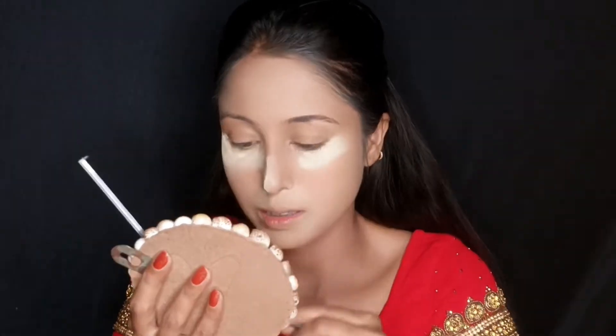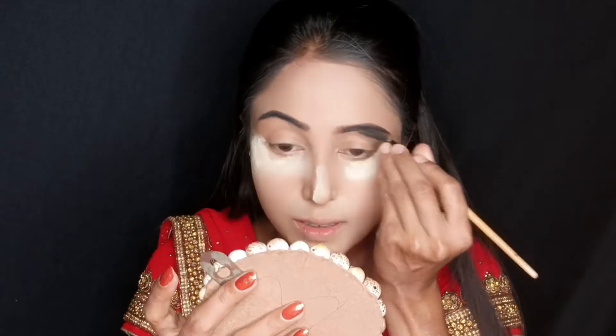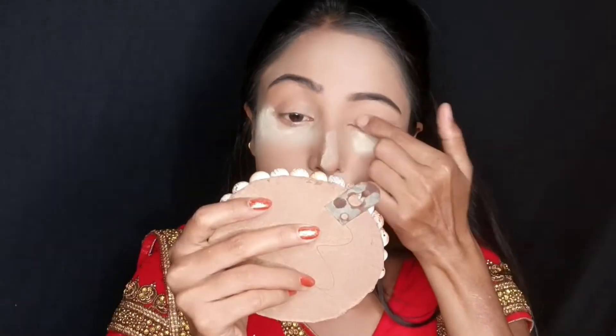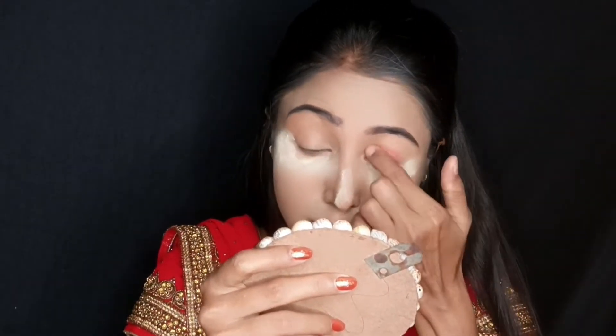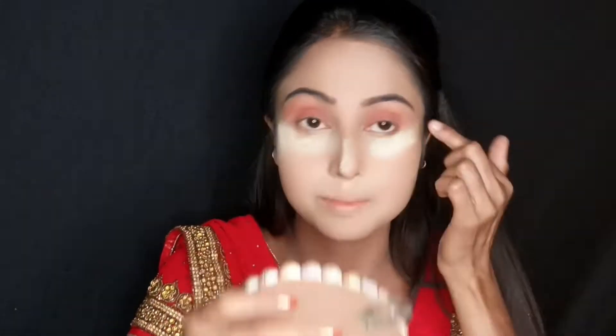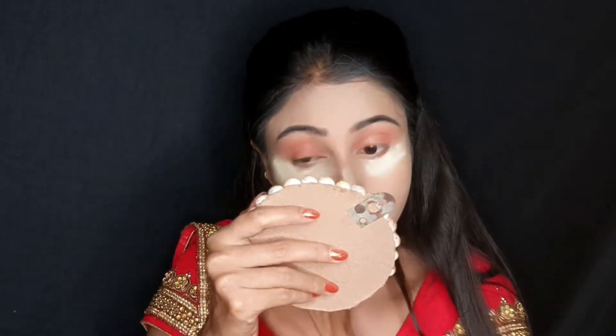Then I did the eye makeup. I took the Hilary eyebrow kit and mixed a brown and black color to fill in the eyebrows. Then for eye makeup, I took a palette and used a brush — I applied the eyeshadow with my finger. In the palette there is also a golden color, so I applied the golden color lightly on the eye.